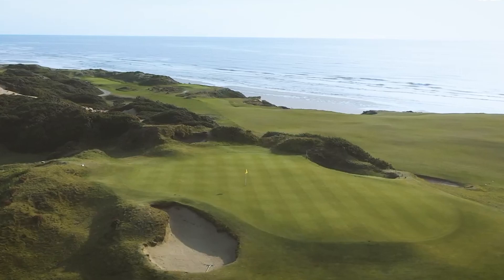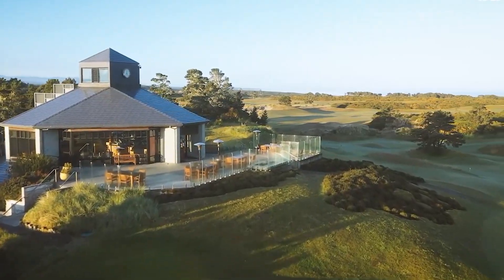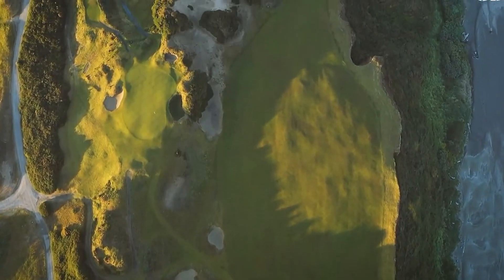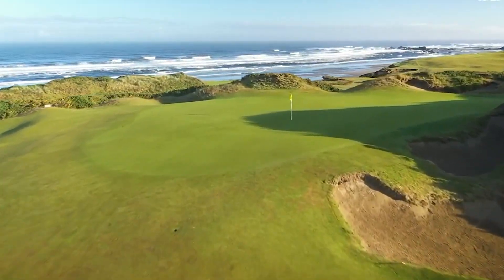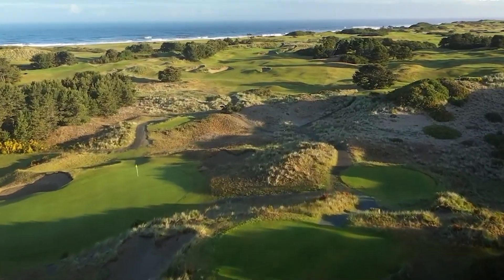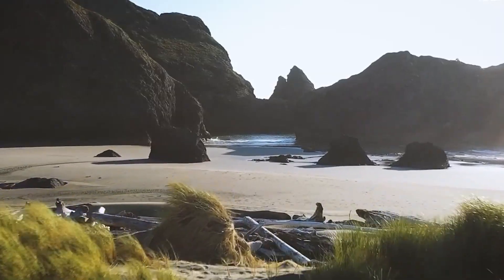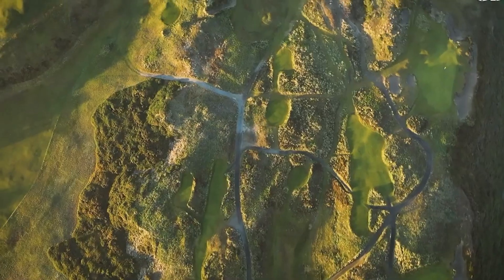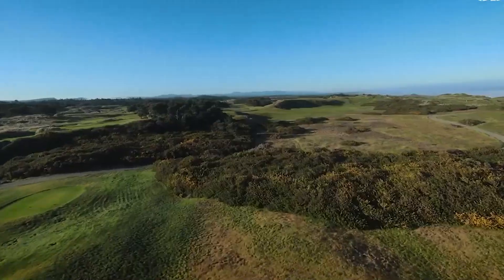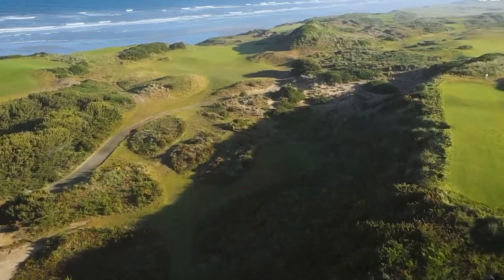Pacific Dunes, the second course built at Bandon Dunes Resort. To best utilize ocean frontage, Tom Doak came up with an unorthodox routing that includes four par threes on the back nine. Holes seem to emerge from the landscape rather than being superimposed onto it. The rolling greens and rumpled fairways are framed by rugged sand dunes and marvelously grotesque bunkers. The secret is Doak moved a lot of earth to make it look like he moved very little.